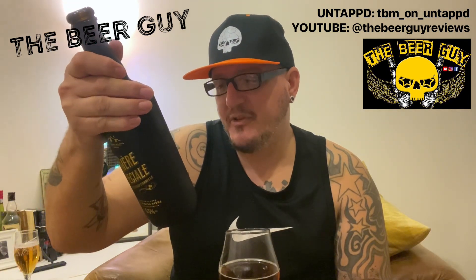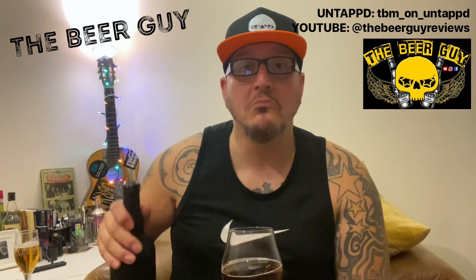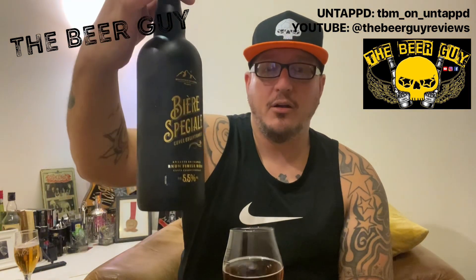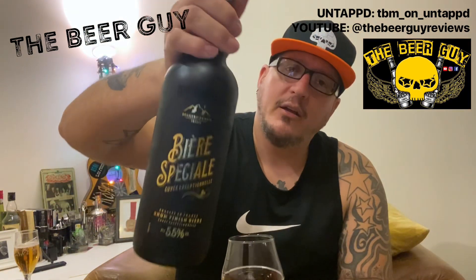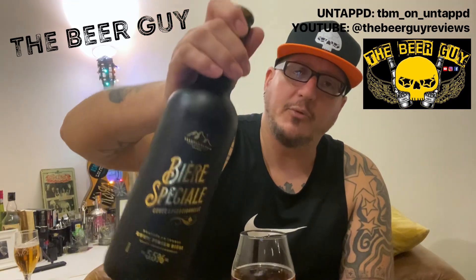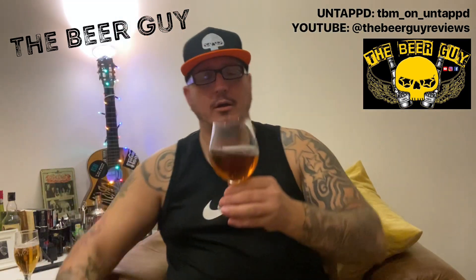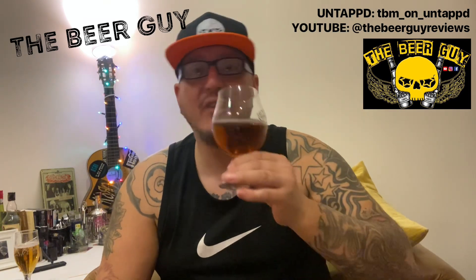So yeah, 5.5% and it's about 750 millilitres, so that's pretty good. It wasn't super expensive — about three and a half quid, I think. There was another one as well, a silver one, but I don't know what the difference was. I'm actually quite liking that — it's very tasty.